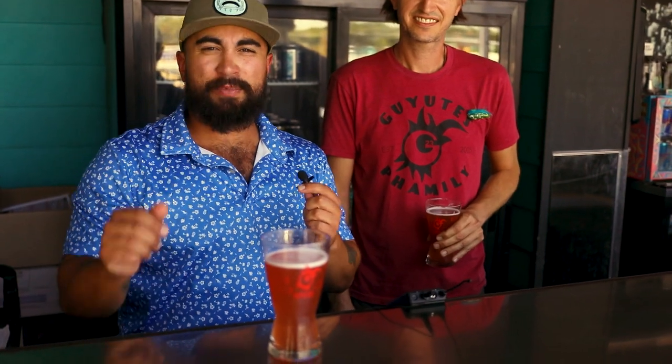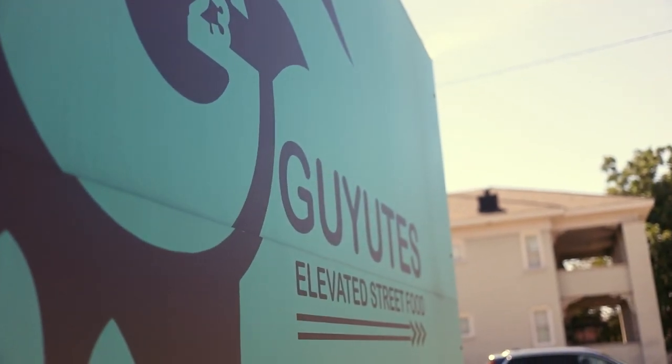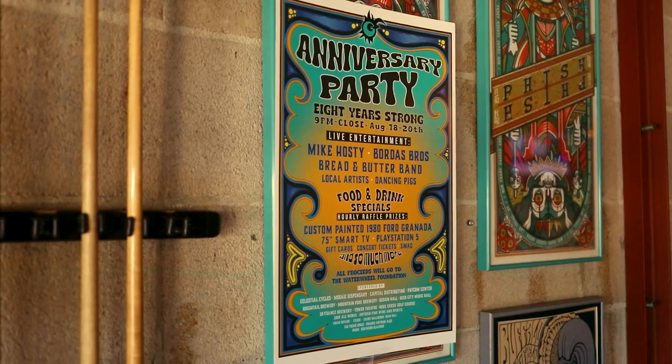What's up everybody, it's Vinny here again with Prairie Artists and Nails. We are here at Gaiuti's in the Uptown District. I'm sitting here chatting with Jared, the owner of Gaiuti's, because they have an anniversary party coming up this weekend. Why don't you tell us a little bit about that, Jared?